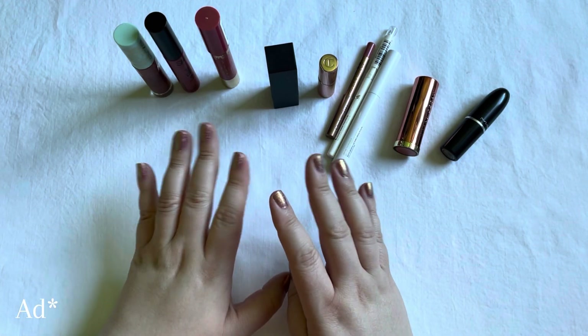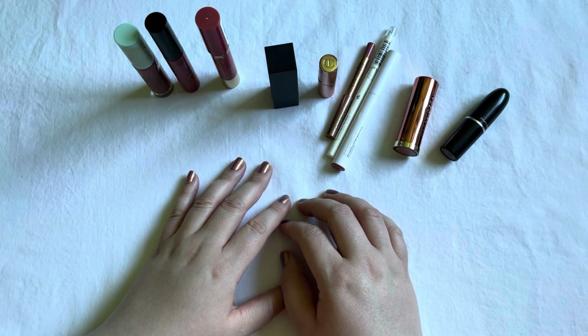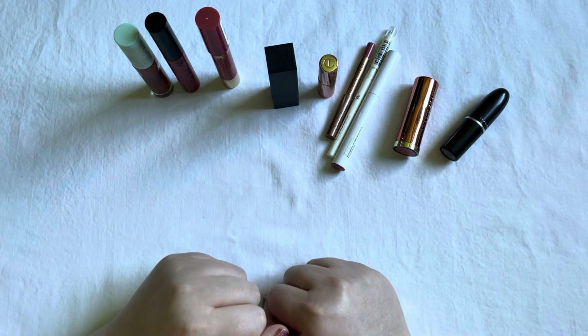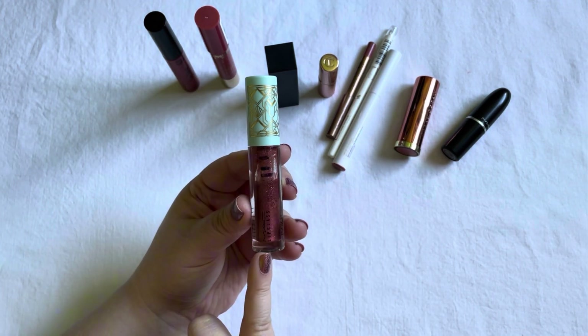Hello and welcome to a hopefully very quick update for the Lip Service Project Pan this month. You can see all the lip items I'm focusing on — let's hop into the update.